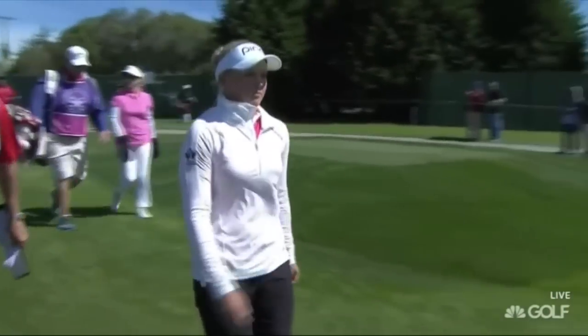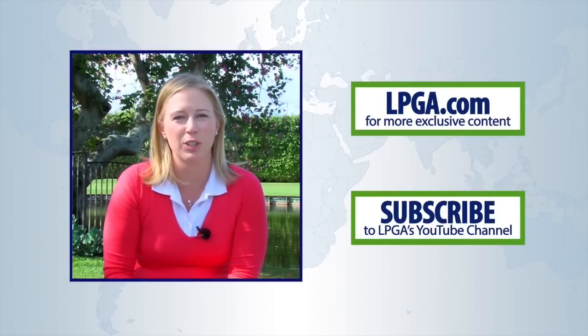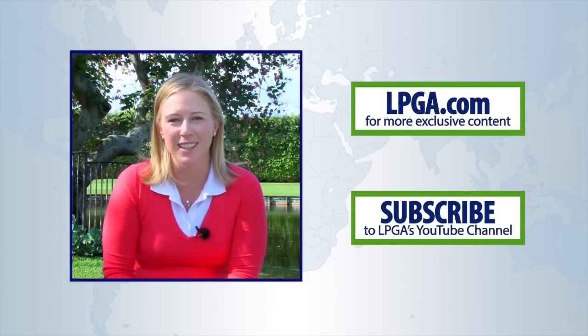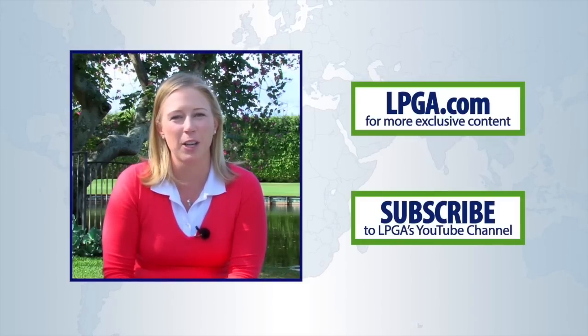Hi, it's Morgan Pressel here. Thank you for watching the LPGA's YouTube channel. For more content on all things LPGA, head over to the newly redesigned LPGA.com.